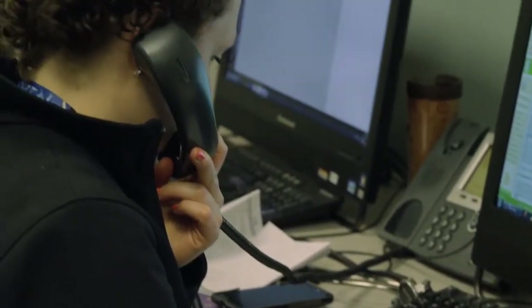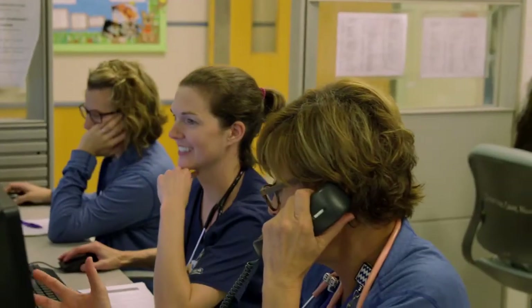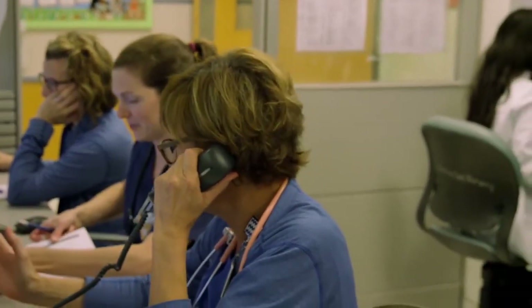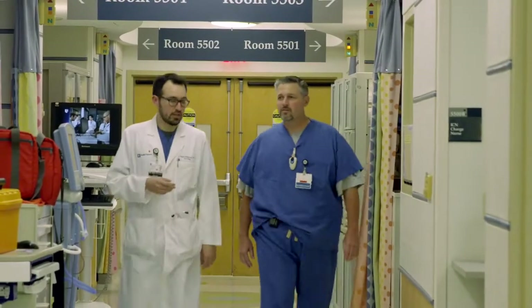Parents are updated by the providers via phone or at the bedside every day. We let them know what's going on with the baby — if they've had a good day, if there's been a change in their medications. And they can, of course, call and speak to us 24/7. Nurses are always available to answer their questions.